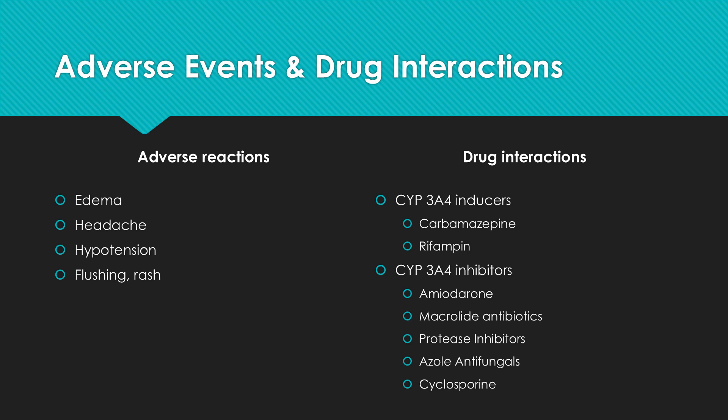Diltiazem is also a very strong CYP3A4 inhibitor. As a result, it is important to watch out for drug interactions when combining Diltiazem with other CYP3A4 inducers such as carbamazepine or rifampin, or CYP3A4 inhibitors like amiodarone, macrolide antibiotics, protease inhibitors, azole antifungals, and cyclosporine.